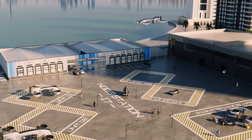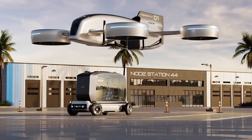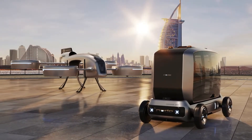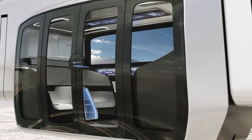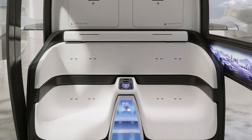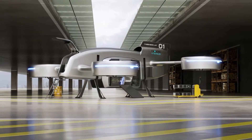The eVTOL aircraft uses eight ducted propellers for stable, quiet, and efficient flight, and can operate autonomously or under pilot control. With this groundbreaking approach, Node Air aims to revolutionize how people and goods move through cities and across regions, reducing congestion, increasing speed, and delivering a new level of convenience in multimodal transport.